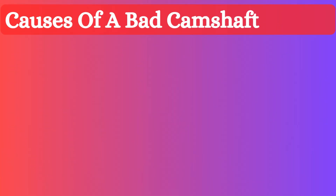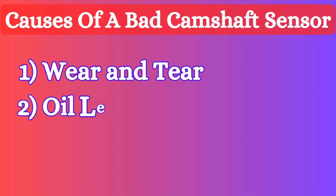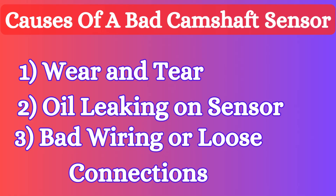Now let's discuss the common causes of a bad camshaft position sensor. The main causes include: 1. Wear and tear. 2. Oil leaking on the sensor. 3. Bad wiring or loose connections.